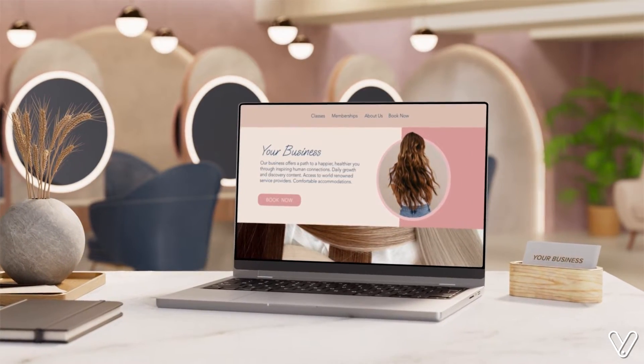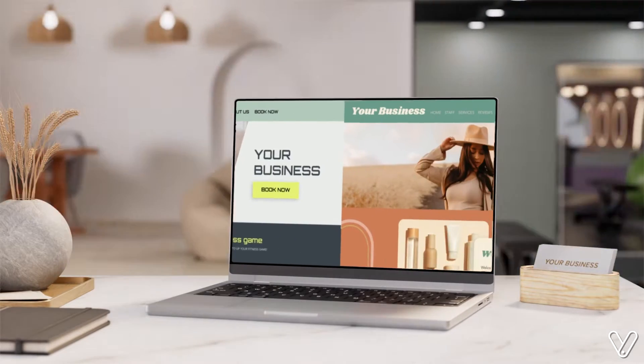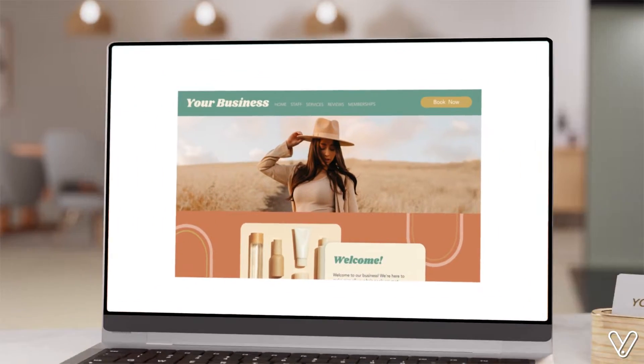Introducing MySite. It's the website that's custom designed by you to reflect your brand and always up to date with what's going on in your business.